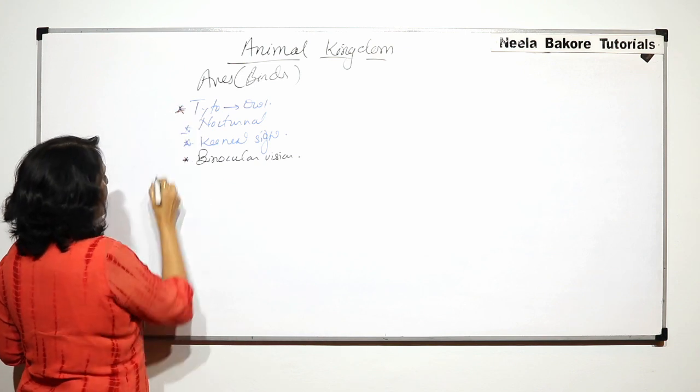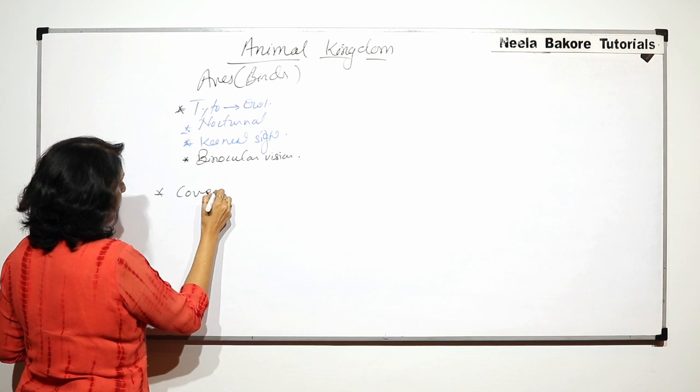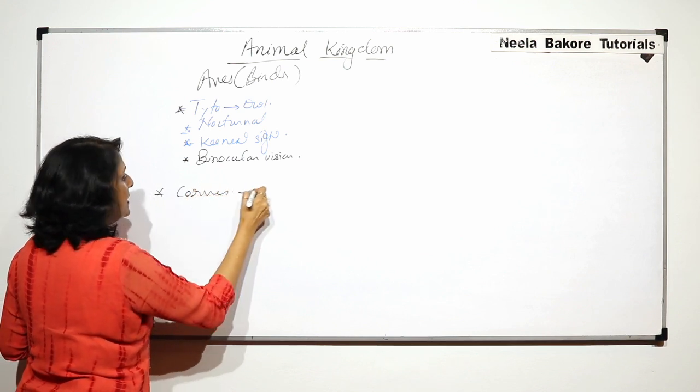The next example is Corvus, that is crow.